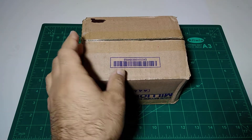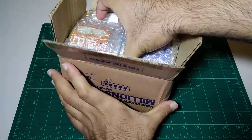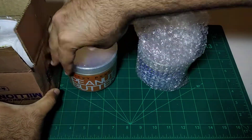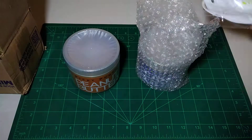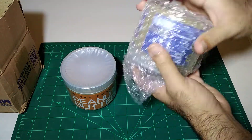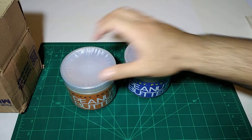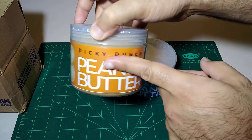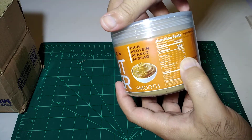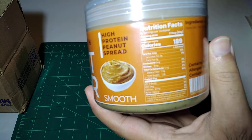Let's open it and see. I have two flavors here. We have two flavors: one is a crunchy peanut butter and one is a smooth peanut butter. The company's name is Picky Punch. If you search it on the website, the official website will open and you will see all the information about nutrition.